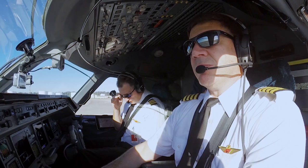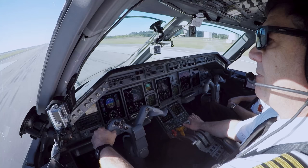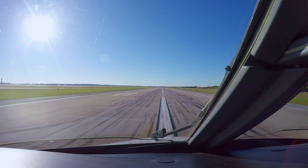Set thrust. Thrust is set, 82.4. 80 knots. Checks. V1, rotate.